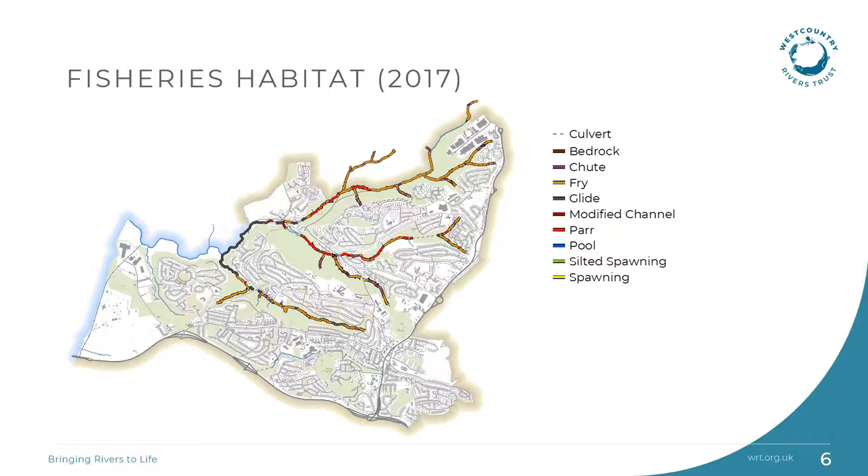A walkover survey was undertaken in 2017 by our fisheries team and the findings helped to inform the project work. This map shows where the various types of fisheries habitats are found within the project area. Fisheries habitats need to be healthy and functioning to provide refuge and food for all life stages of fish, to support spawning, nursery areas, feeding and growth to maturity. Therefore a productive river, in terms of its fisheries, needs to contain a diversity of habitats.